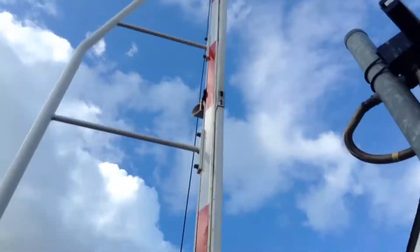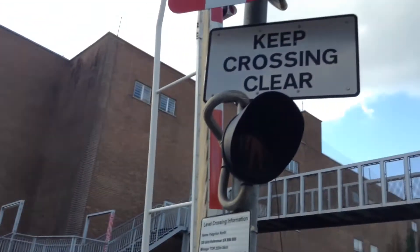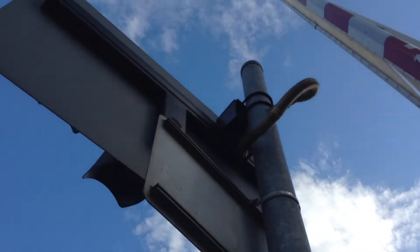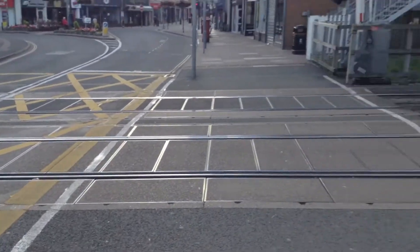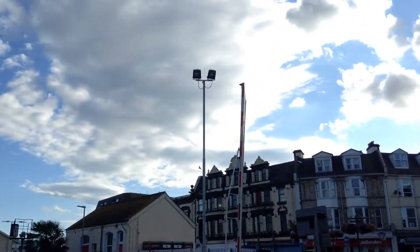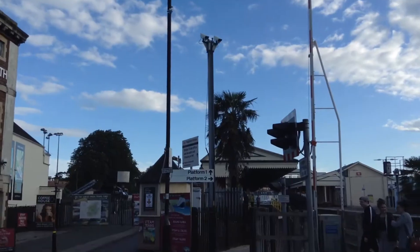There's the barrier arm up there. There's the extra set of lights for that bit over there which is closed at the minute, and the pedestrian light. Keep crossing clear sign — I think that's from the old crossing. And here you have another set of lights and a keep crossing clear sign. There's a yellow box here and the pedestrian light there too. And there's the floodlights and the CCTV camera there.